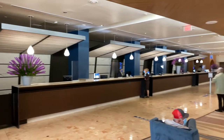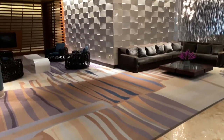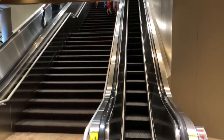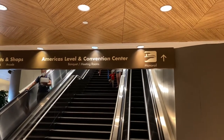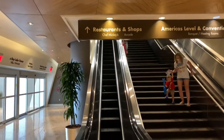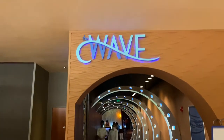And here's the reception area for check-in. And here's a nice sitting area for your family and friends to wait while you check in. If we were to take these escalators, it'd take us up to the second floor, or the Americas Level and Convention Center. And this escalator heads down from the restaurants and shops on the third level. The Wave.